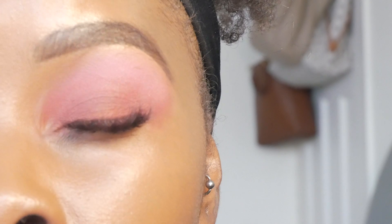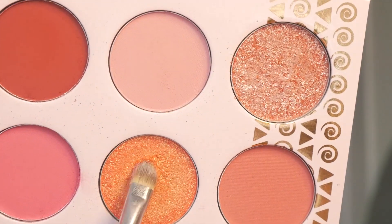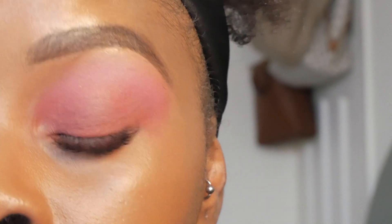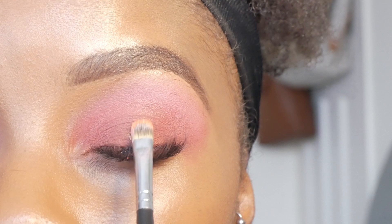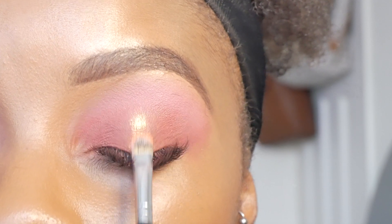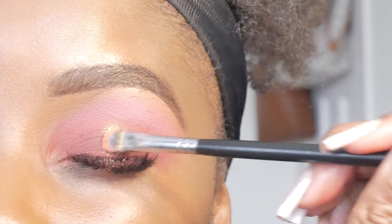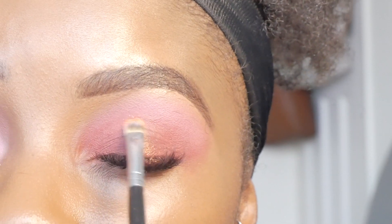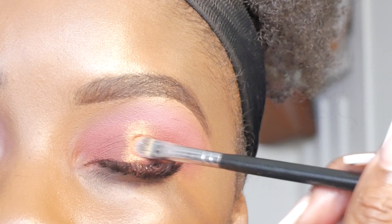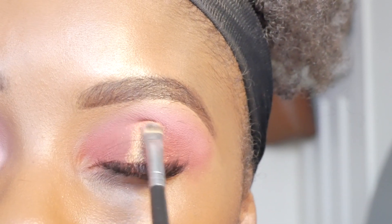I've got that blended — I like it. Next I'm going to go in with this kind of metallic shimmer shade. I'm going to pop it on my brush and go in dry first, but then at some point I will wet my brush. Look at that — Juvia's Place shimmers never fail, let's be honest. I'm just trying to keep that in the middle for now and take it all the way up to my crease line.